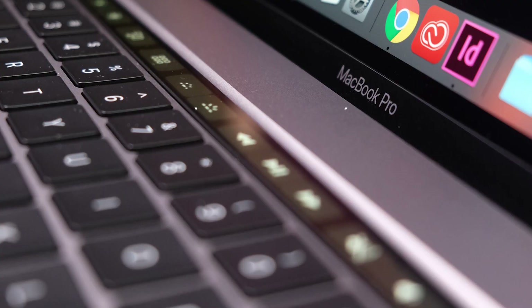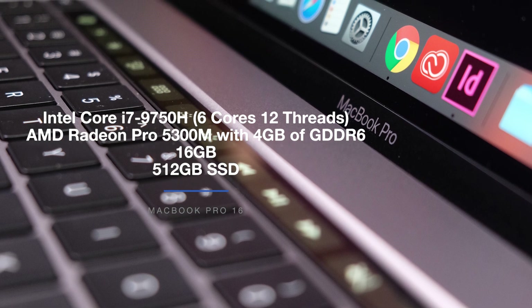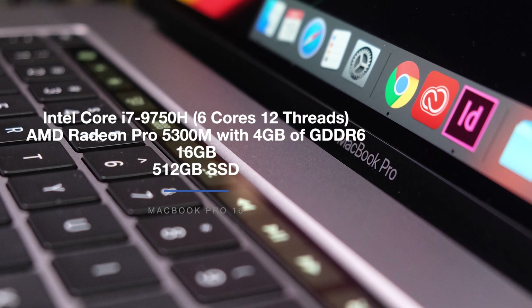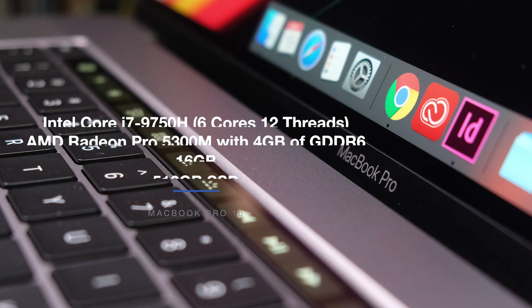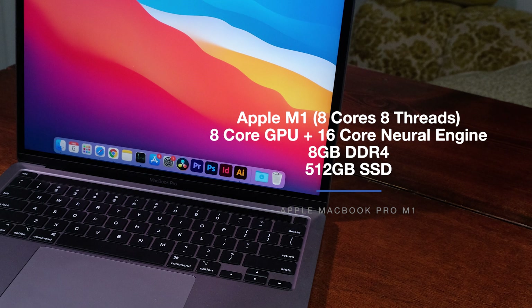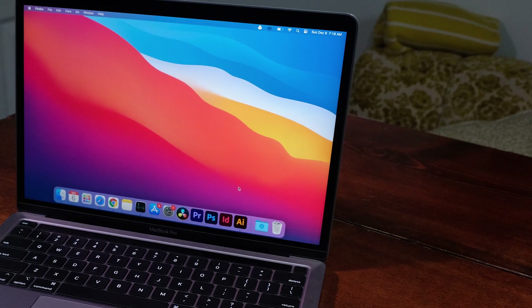On to the main event: the performance benchmarking test between the Apple MacBook Pro 16 and the MacBook Pro 13 M1. The MacBook Pro 16 comes with the Intel Core i7-9750H with 6 cores and 12 threads, the AMD Radeon Pro 5300M with 4GB of GDDR6 VRAM, 16GB of RAM, and a 512GB SSD. The MacBook Pro M1 has the Apple M1 8-core 8-thread chip, 8-core GPU plus 16-core Neural Engine, 8GB of RAM, and a 512GB SSD. I'm comparing base model to base model, which is why there's a slight difference in RAM.